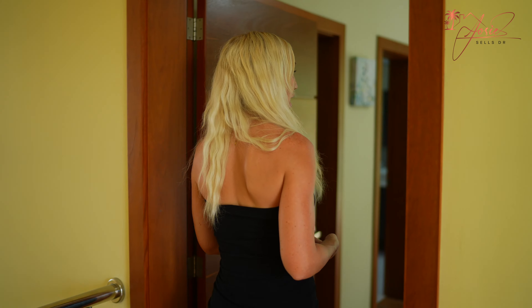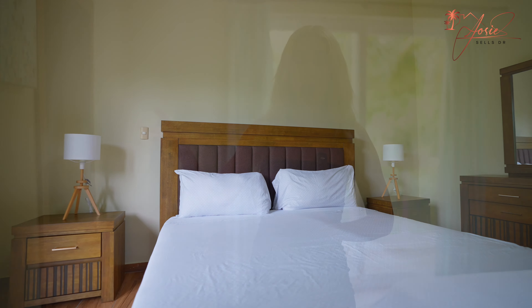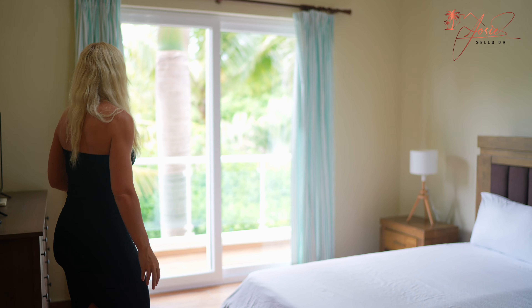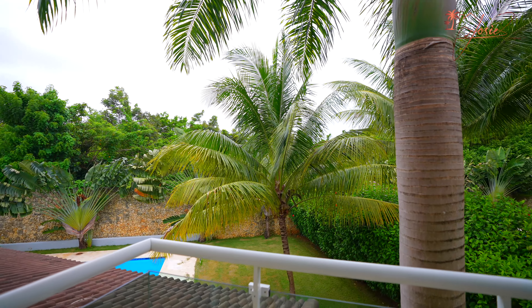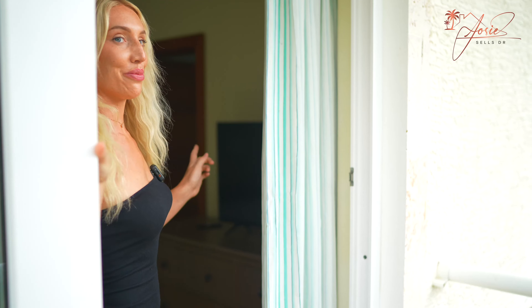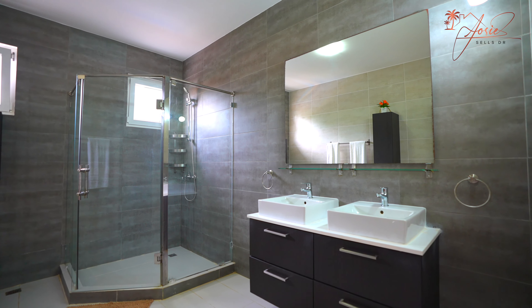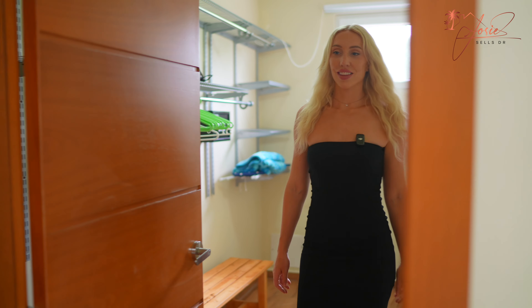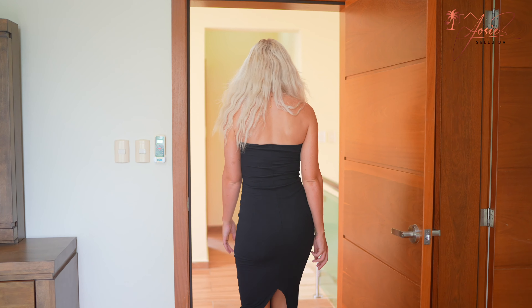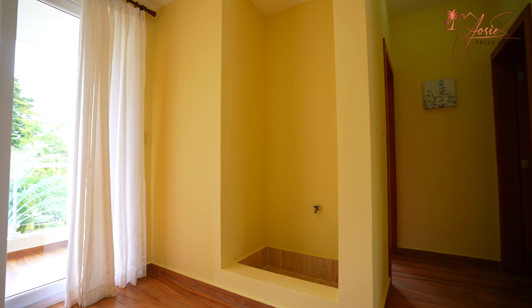Our three master bedrooms are upstairs to the left side of the house. I don't think I've been in a villa that has this much room in the bathroom, the walk-in closet, and the bedroom. You have this beautiful private terrace from the bedroom going into the backyard. Check out the size of this bathroom — huge and spacious. Nice big walk-in closets. Coming through to the other side upstairs, you have this little landing area that you could also make into a small office space.